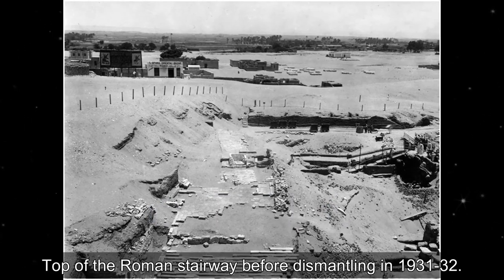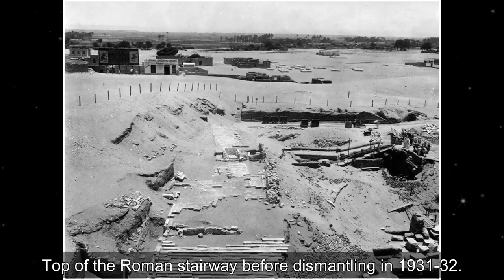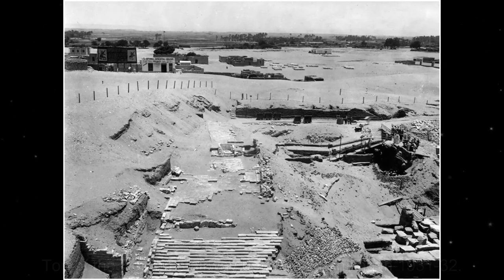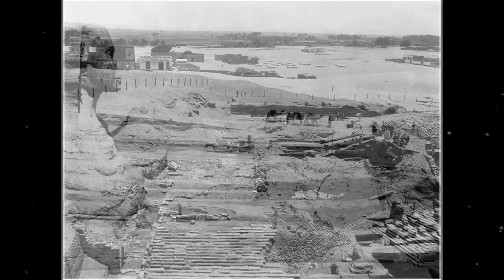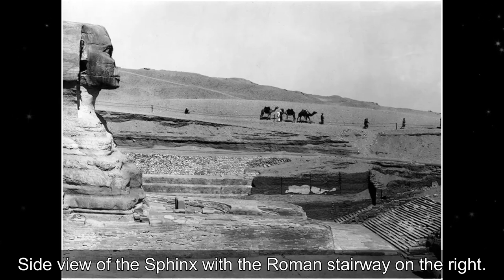Top of the Roman stairway before dismantling in 1931-32. Side view of the Sphinx with the Roman stairway on the right.